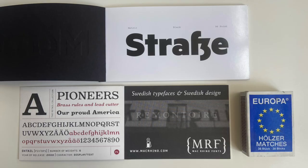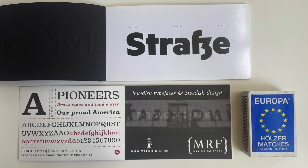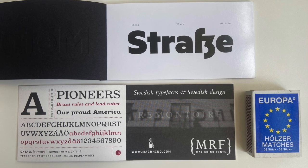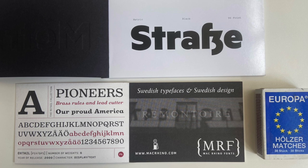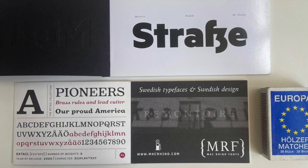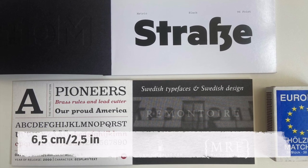The smallest type specimens I could find are these two: one for the Metric typeface and one little booklet for Mac Rhino fonts. Both are just around 6.5 cm in height.